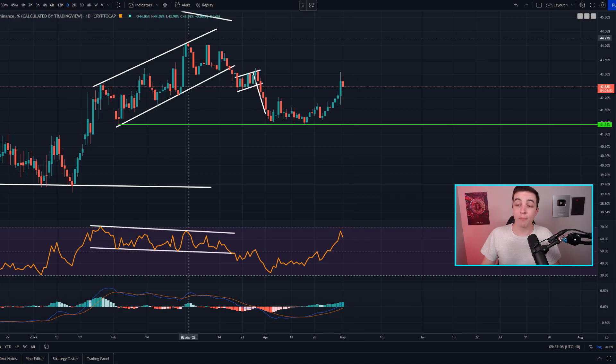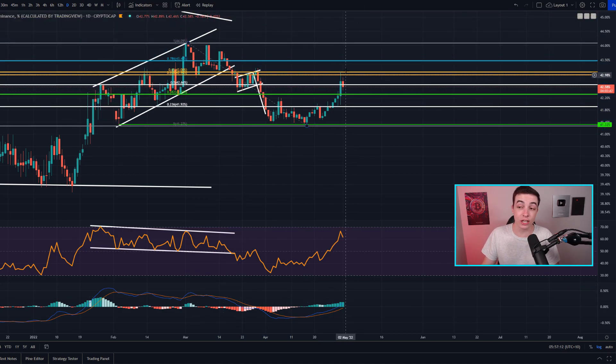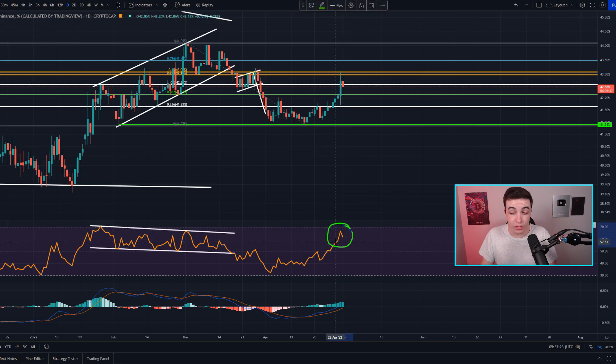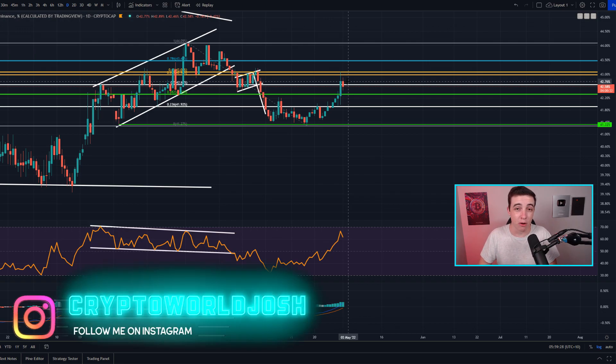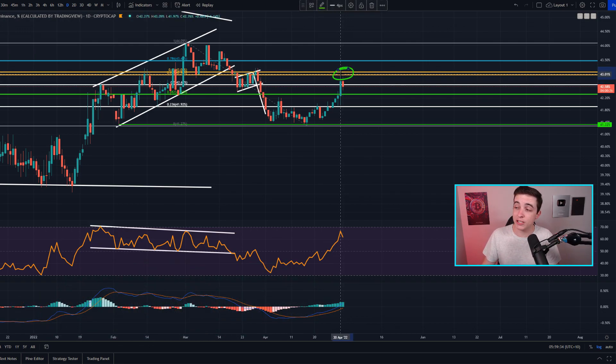Using the Fibonacci retracement tool, the Bitcoin dominance has just run into the golden pocket, which is an important level of resistance at around 43%. Over the past day, dominance has seen a slight retracement while the daily RSI is approaching overbought territory. Signals to watch for a potential altcoin recovery include a downtrend forming in the RSI, a bearish divergence, or a bearish MACD cross. If Bitcoin dominance breaks well above 43%, that would be even worse for altcoin to Bitcoin valuations.